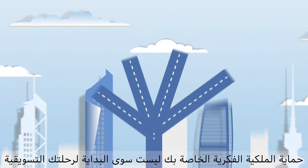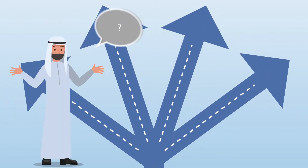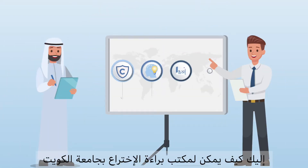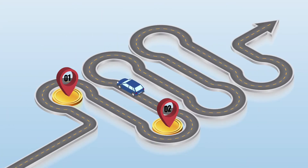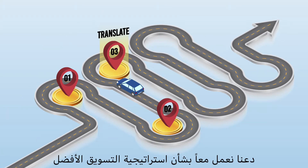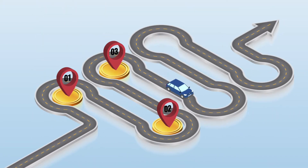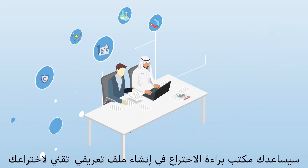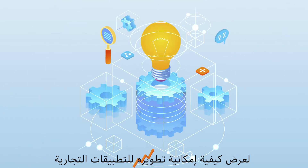Protecting your intellectual property is just the beginning of your commercialization journey. Now that you've protected your idea, what's next? Here's how the Kuwait University Patent Office can help you on your commercialization journey. Let's work together to decide on the best commercialization strategy to get your invention out into the world. The Patent Office will help you to create a technology profile for your invention to showcase how it could be developed for commercial applications.